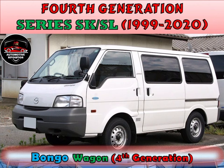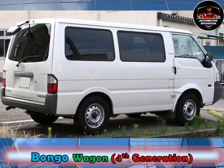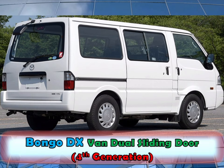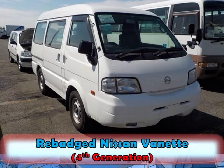In June 1999, a new generation of Bongo vans went on sale, which were also rebadged as the Mazda E-Series, Ford Econovan, Mitsubishi Delica van and truck, and Nissan Vanette. A petrol 1.8-litre EGI with 90ps and a diesel 2.2-litre R2 with 79ps were available.